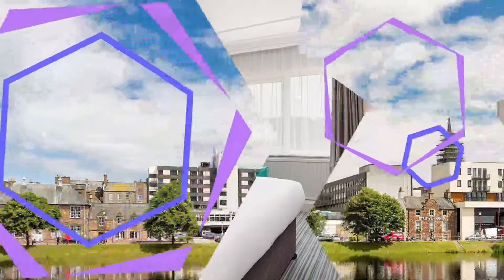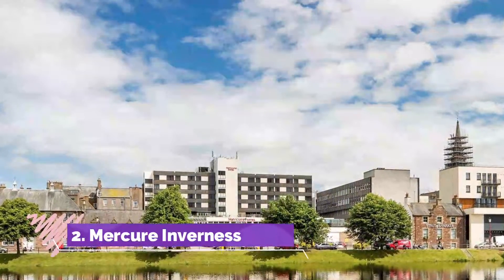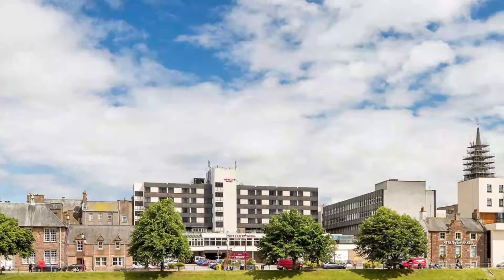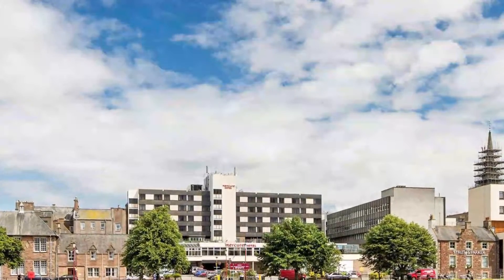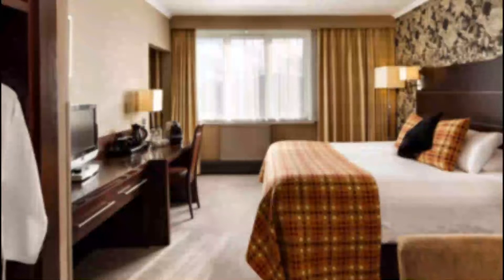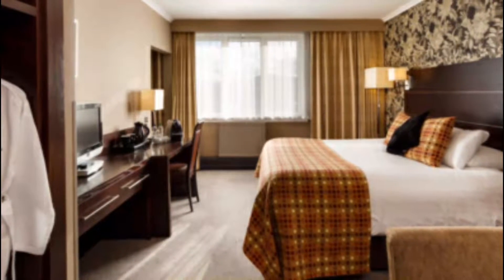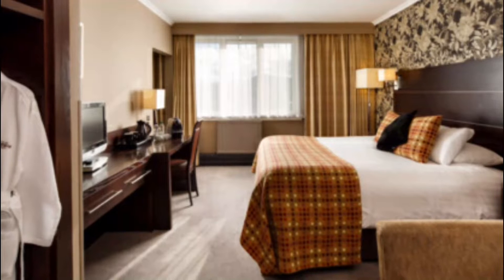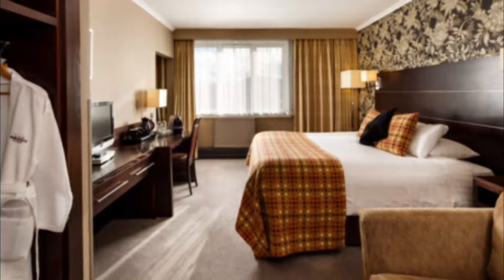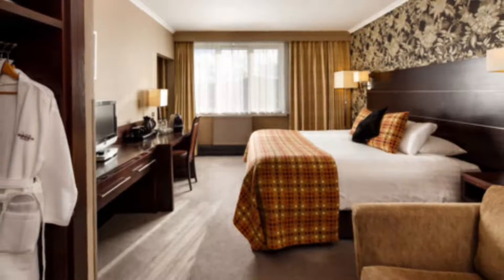Number two: Mercure Inverness Hotel. Set in the heart of Inverness city center and overlooking the River Ness, Mercure Inverness has free high-speed wi-fi. Inverness rail station is 200 meters from the hotel. A selection of shops and nightlife can be found in the surrounding area, and guests can also enjoy 24-hour room service.